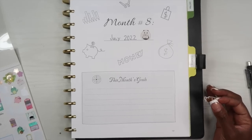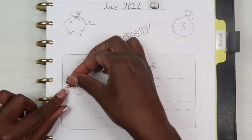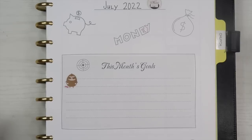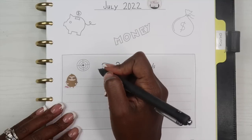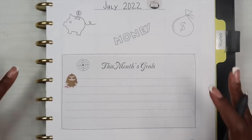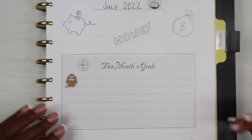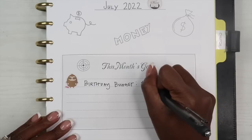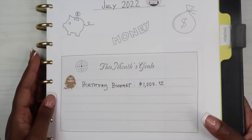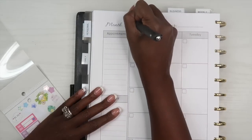For this month's goals, I don't have any major goals because this is my birthday month — my birthday is actually tomorrow! It's also my husband's birthday on the 22nd, so we never make restrictive goals in July because we know we're going to be celebrating. I've set a birthday budget of $1,000 — $500 for myself and $500 for my husband. That's the only goal, because I don't want to set myself up for failure.